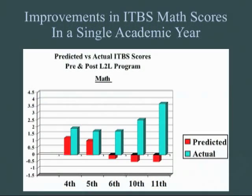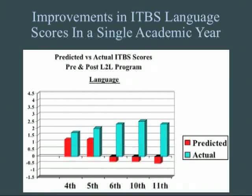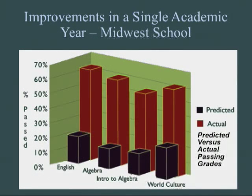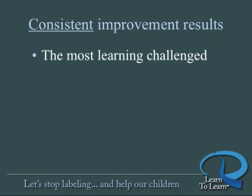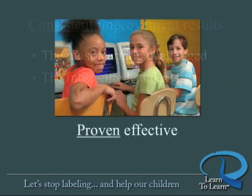Here are just a few specific examples of how dramatic these improvements can be. This graph shows before and after Learn to Learn results in a single academic year for predicted and actual standardized test scores in math, 4th through 11th grade. Look at the enormous difference in scores predicted by norms and the actual scores achieved by students after participating in Learn to Learn. Here are the similar results for language scores. Look at the remarkable and consistent improvement in grades achieved by students in English, Algebra, and World Culture. This level of improvement is consistent throughout Learn to Learn's validation studies involving thousands of students nationwide, improving performance for the most learning-challenged, as well as improving the performance of gifted students. Learn to Learn is proven effective.